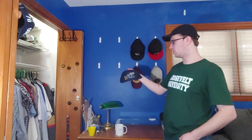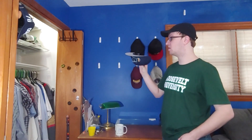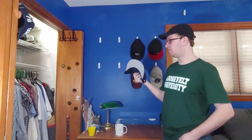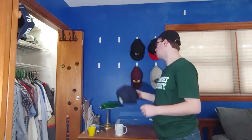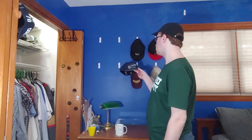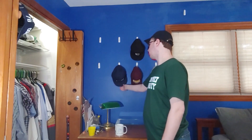The next hat is a Utah Jazz hat. This one is New Era 5950, got a nice gray underbrim, nice navy look to it. And this one I'm going to put on the bottom for now.